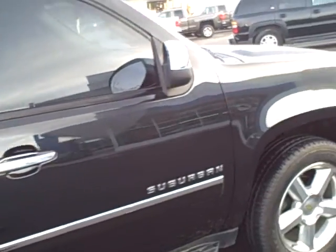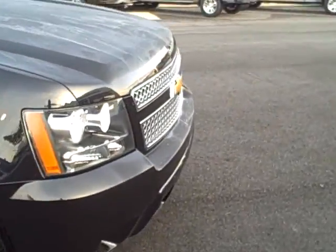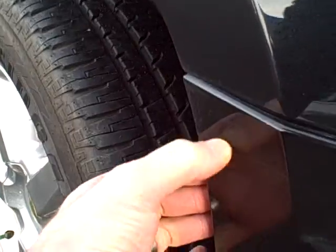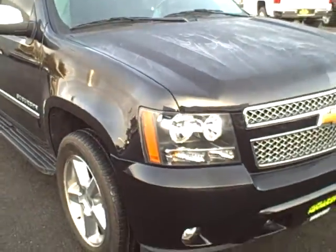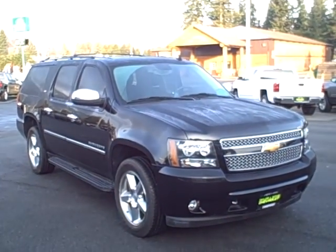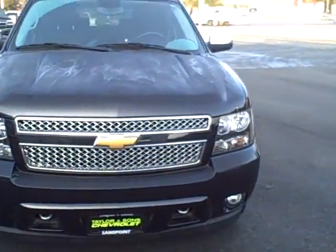Looking down the passenger side, same type of condition. You've got one little mark in the clear coat there at the bottom — that should buff out if we put some effort into it. It is the black granite paint as opposed to flat black, which means it has a little flake in it.